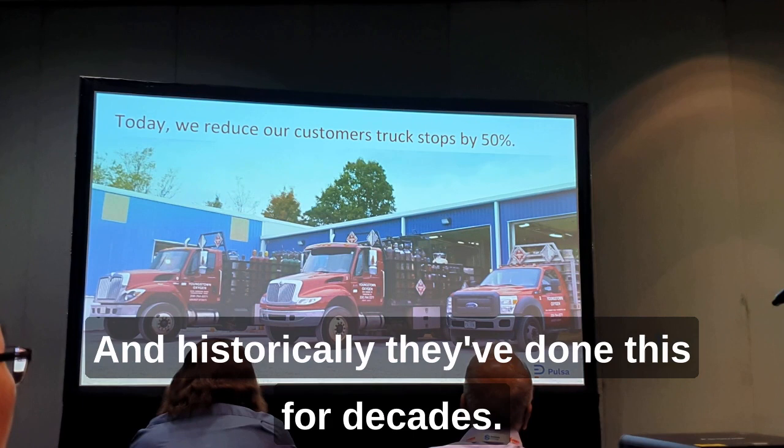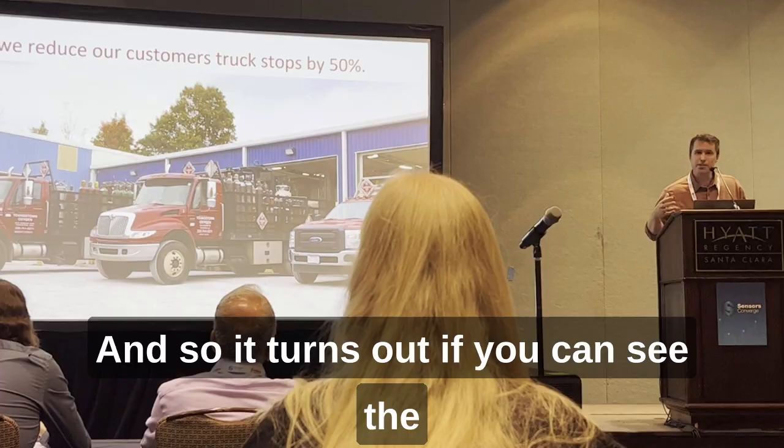Historically they've done this for decades blindly — they can't actually see the inventory levels. It turns out if you can see the inventory levels, you can reduce a lot of truck stops.